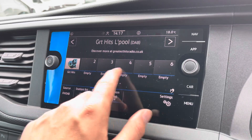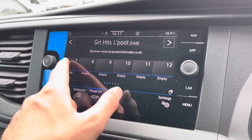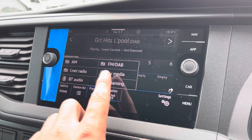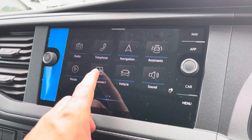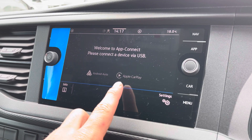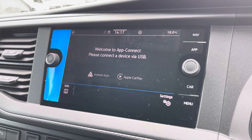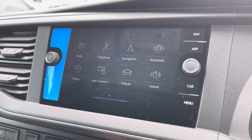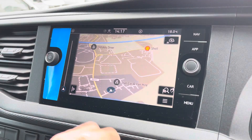We start off with the digital radio where you are able to listen to and find all your favourite radio stations and save them onto the system whilst on the go. We also have the choice of AM and FM there too. A quick look now at App Connect, where you can use Android Auto or Apple CarPlay — a feature which allows you to access and use apps from your mobile device such as Spotify, where you can listen to your own personal playlist, and Google Maps navigation.